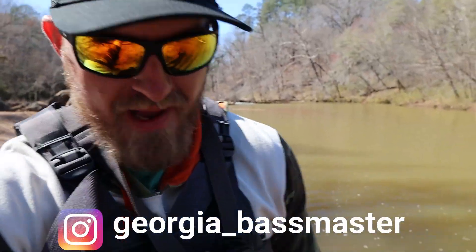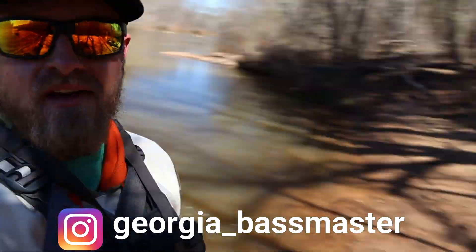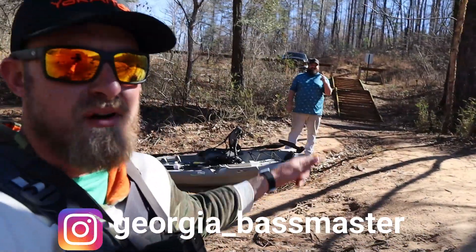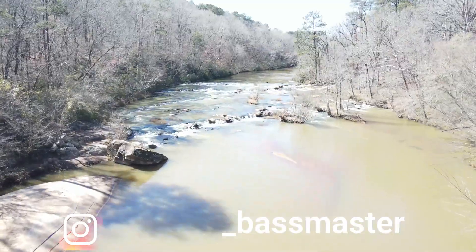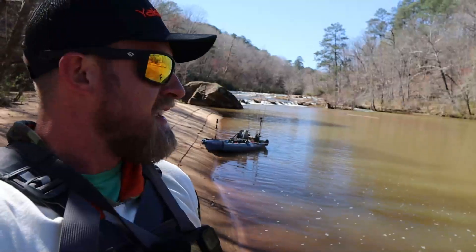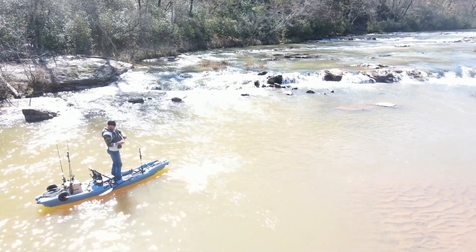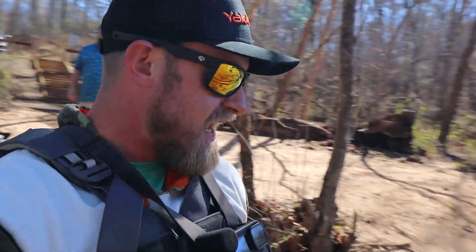Welcome back to the Georgia Bassmaster channel. We've got Justin out here and also Corey, aka Bearded Bass Holes. We're in a secret non-disclosed location with a nice little waterfall behind us. Just went out to get a couple drone shots and caught a little shoalie already straight off the bat. Today we're trying to catch a monster shoalie — Justin's got to get one over two pounds, and me and Corey both need one over four and a half to break our personal bests.